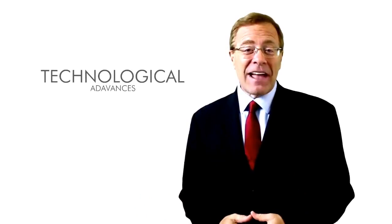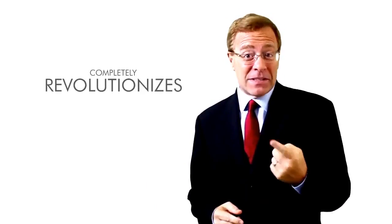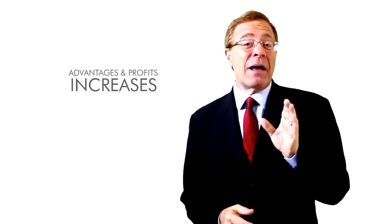Hey guys, inside this video I will show you how you can get instant access to this cool new product that I found. Keep on watching to find out how you can get access for free. Every day new technological advances help us improve and automate our activities in ways we never thought were possible. I'm Todd Gross and today I'm going to present the new emerging cutting-edge innovation to you right now. It's called Stream Store.